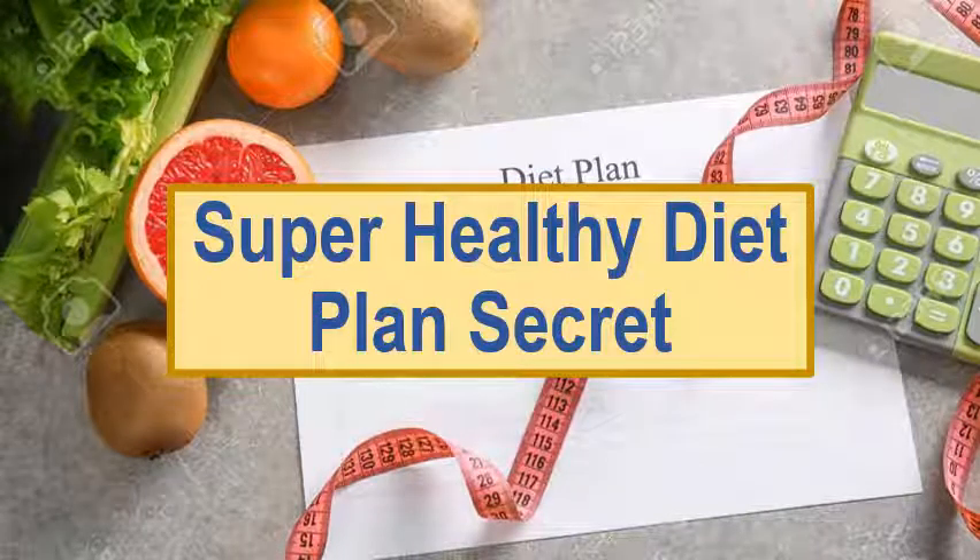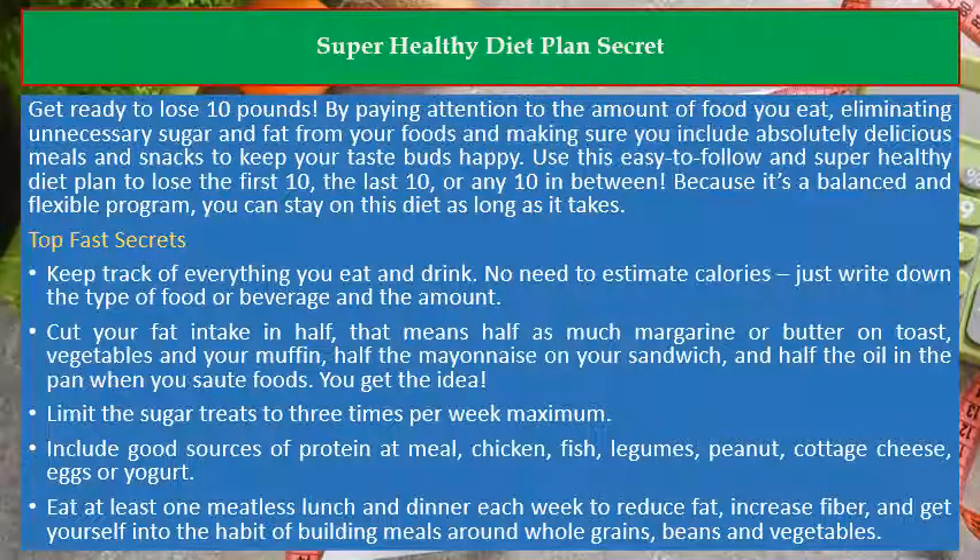Super healthy diet plan secret. Get ready to lose 10 pounds by paying attention to the amount of food you eat, eliminating unnecessary sugar and fat from your foods, and making sure you include absolutely delicious meals and snacks to keep your taste buds happy. Use this easy to follow and super healthy diet plan to lose the first 10, the last 10, or any 10 in between. Because it's a balanced and flexible program, you can stay on this diet as long as it takes.